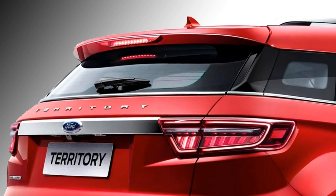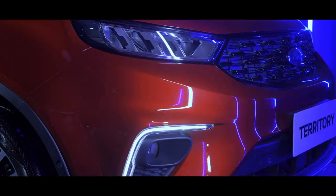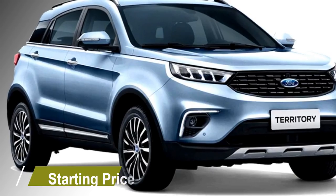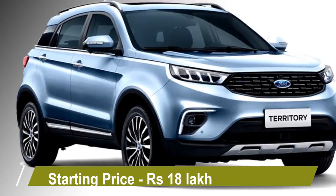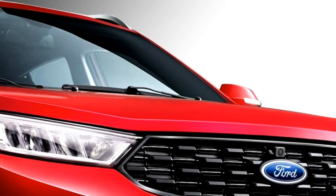After launch in the Indian market, the car will be the rival of Tata Harrier, MG Hector, and Jeep Compass. The new SUV is offered at a starting price of around Rs 18 lakh in the South Asian markets and is expected to have a similar cost in India.